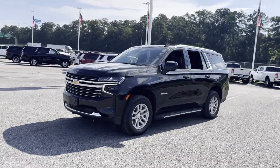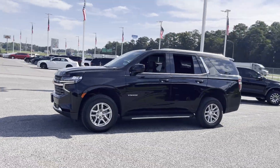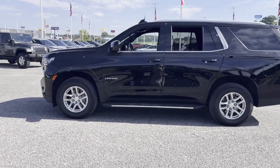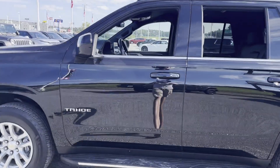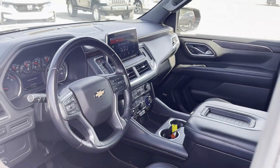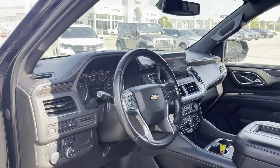It delivers power and performance along with tons of features such as Wi-Fi hotspot, satellite radio, premium sound system, multi-zone air conditioning, parking aid sensor, third row seating, and heated side view mirrors and leather seats.